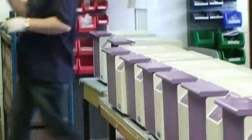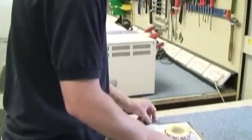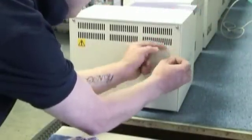All Stomacher's are proudly built in the UK and manufactured to ISO 9001 standards. Seward's 15-point quality control checks guarantee reliability, consistency and traceability, allowing us to offer a comprehensive 3-year warranty on Stomacher machines.